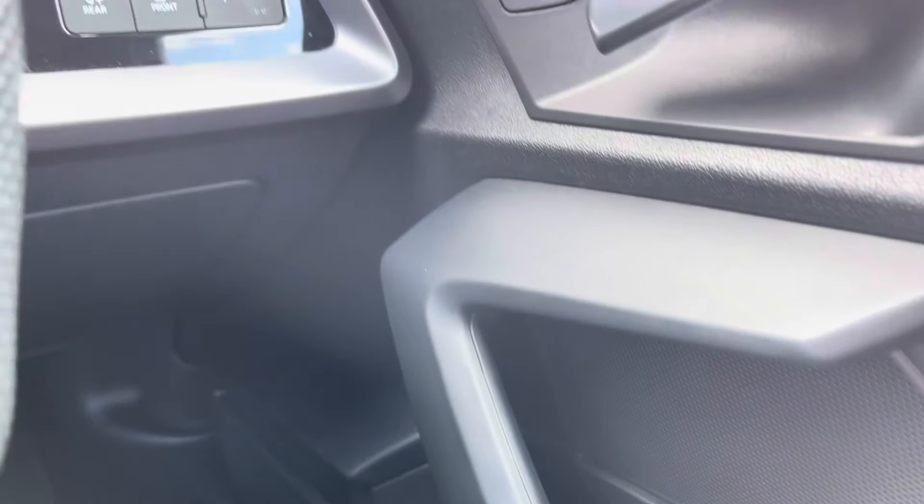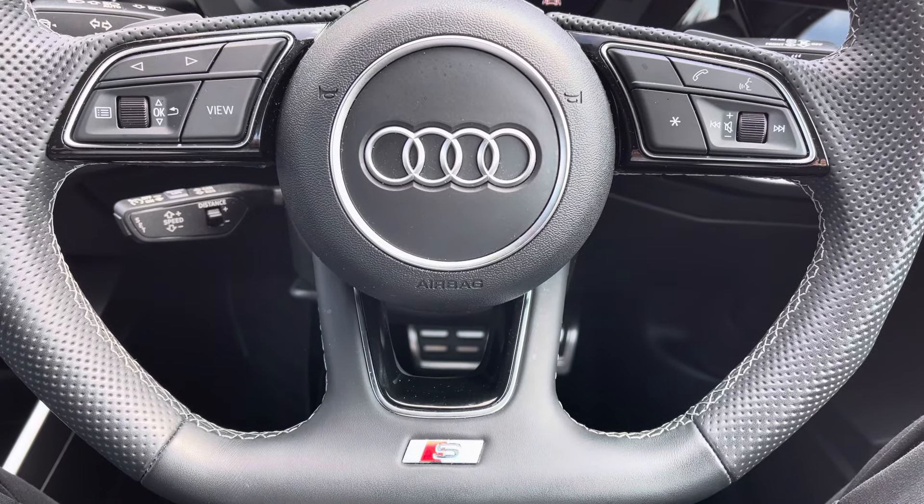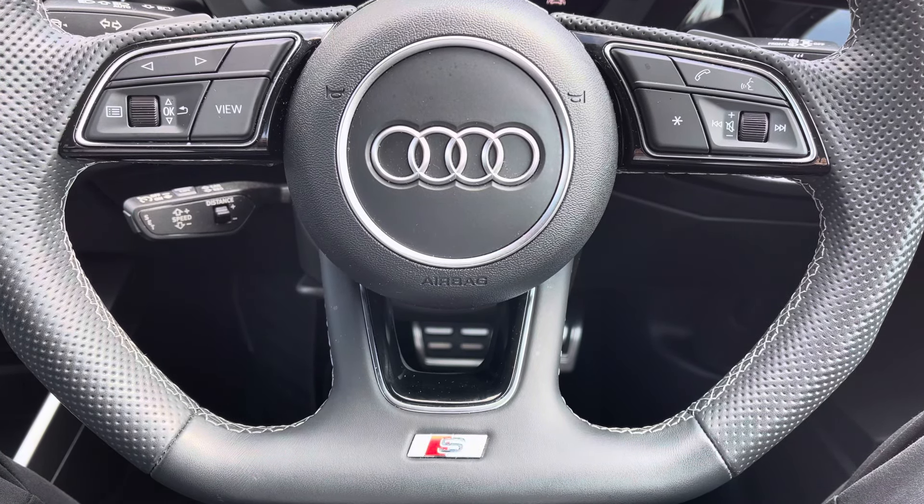You've got your full electric windows as well as all your lighting controls. Onto your leather multifunctional steering wheel — on the left-hand side you've got your display controls, on the right you've got your Bluetooth and audio, as well as having your cruise control located just behind the steering wheel.